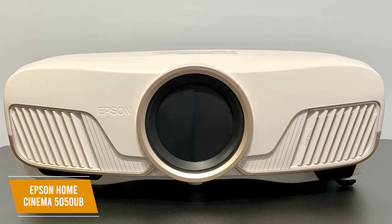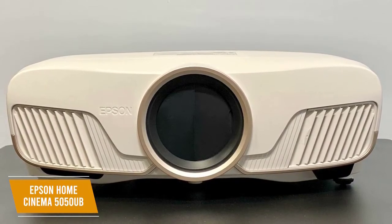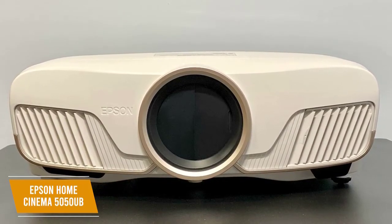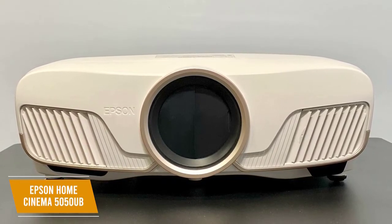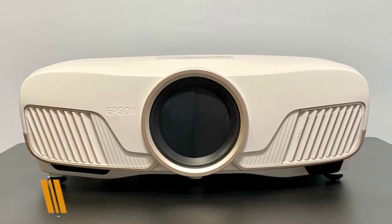The Epson Home Cinema 5050UB is the best overall 4K projector, with a highly adjustable lens, deep contrast ratio, and real-time image processing. Cinephiles will be happy to watch movies the way they were meant to be seen from the comfort of their home.